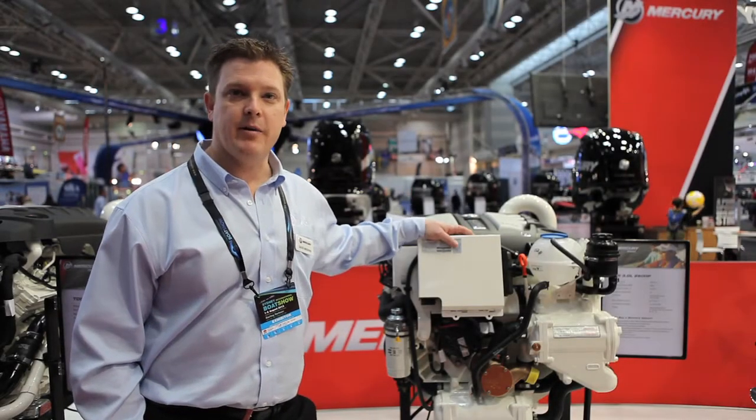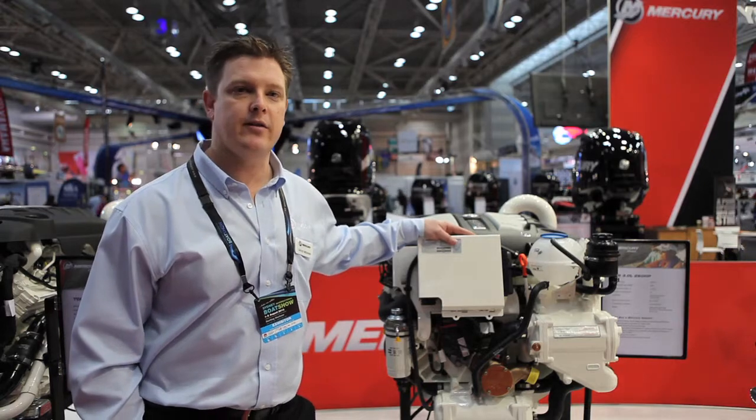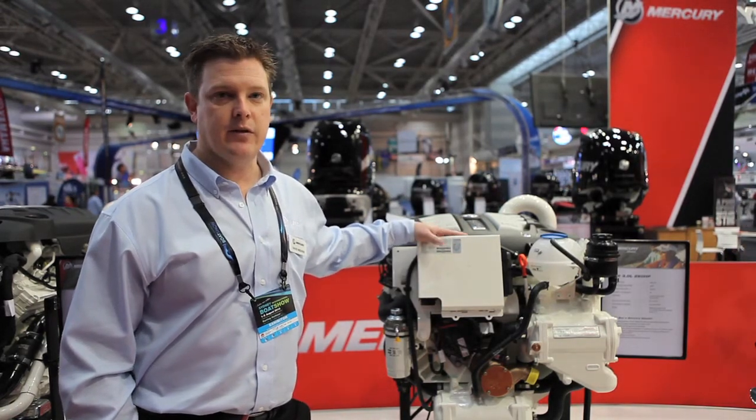Hey Scott, so this is our Sydney Boat Show launch of the brand new Mercury Diesel TDI engines and a couple of the new additions to the lineup.